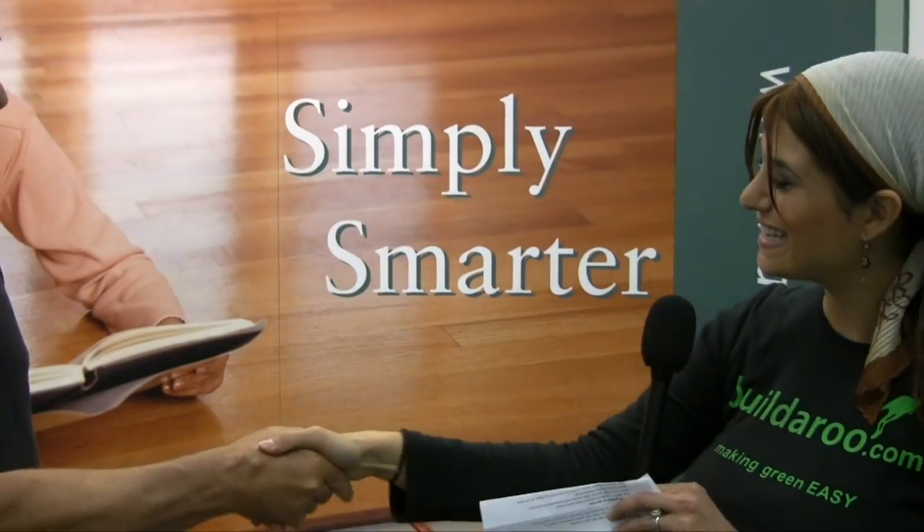I'd like to thank you so much for your time. It's good to meet you. Thank you for talking to me. This is Tali reporting to you from the PCBC Conference 2009 in San Francisco. Thank you for watching.